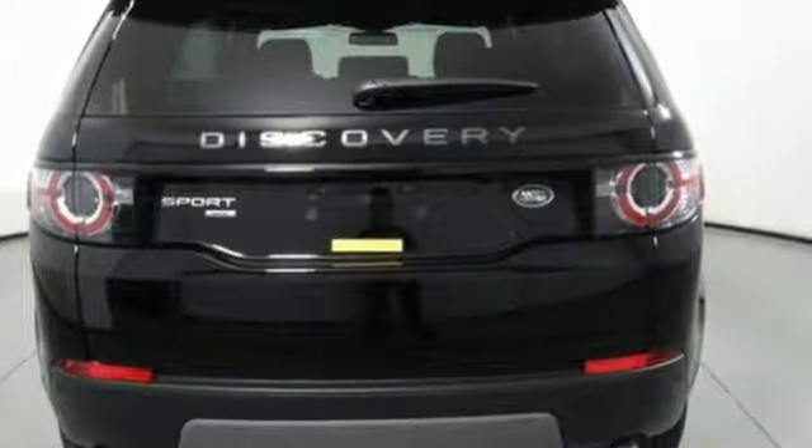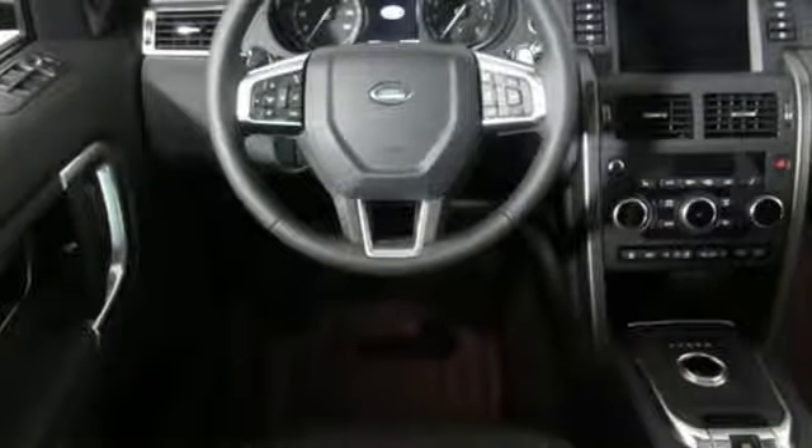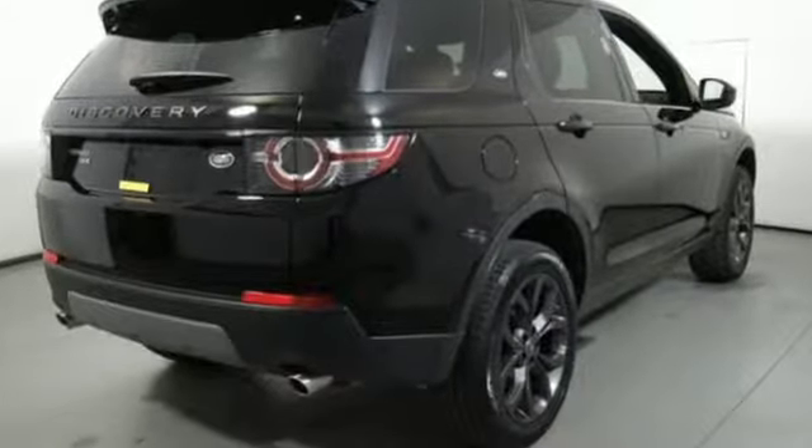Auto-dimming rearview mirror, external memory control doors and push-button start proximity key, leather bucket seats, front and rear parking sensors, and intercooled turbo inline four-cylinder engine.